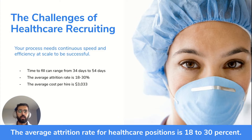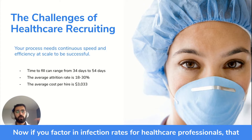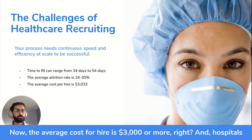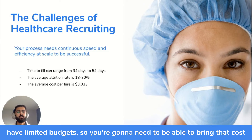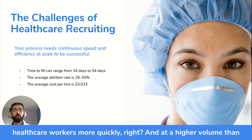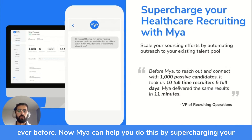The average attrition rate for healthcare positions is 18% to 30%. If you factor in infection rates for healthcare professionals, that number is a lot higher, and hospitals are losing healthcare workers. The average cost per hire is $3,000 or more, and hospitals have limited budgets. You're going to need to bring that cost per hire down and deliver healthcare workers more quickly, at a higher volume than ever before.